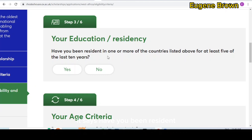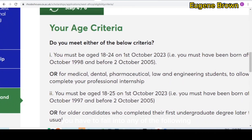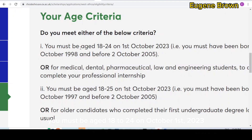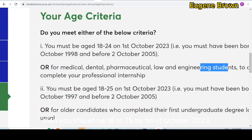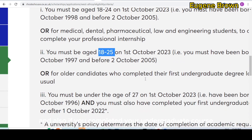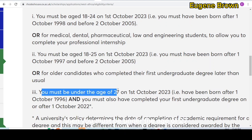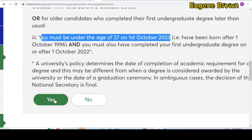The question is: have you been resident in one or more of the listed countries for at least five years of the last ten years? The next step is your age criteria. You must fall into one of the following age categories: aged 18 to 24 on the 1st of October 2023; or if you studied a medical, dental, pharmaceutical, law, or engineering course, aged 18 to 25 by 1st of October 2023; or if you completed your undergraduate course a little late, you must be under the age of 27 on October 1st 2023. If you meet any of these criteria, click yes.